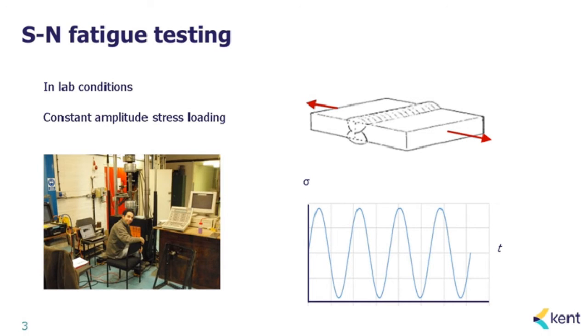I'll give a very brief background to SN fatigue and testing. Consider a number of identical specimens — a simple butt weld in a plate. We do tests in laboratory conditions under constant amplitude stress loading, meaning the loading is repeated but its magnitude doesn't change. We test a large number of samples at different stress levels and test until a fatigue crack initiates and grows — let's say until the crack grows through the thickness.